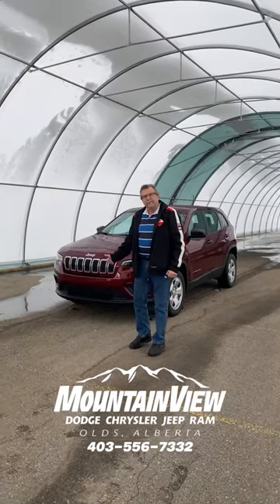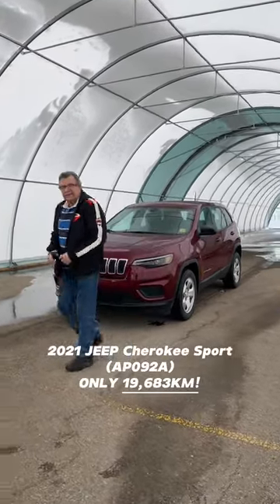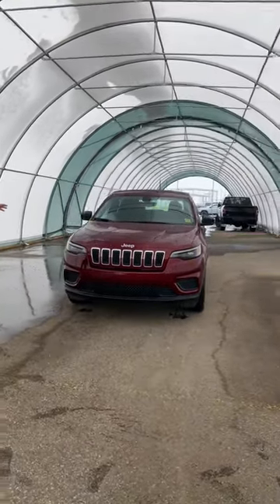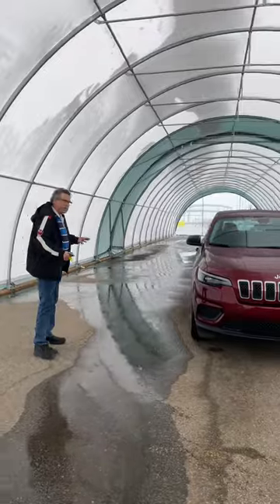Hey, it's Stephen Fryer of Mountain View Dodge. This is the 2021 Cherokee Sport. On this one here is a front-wheel drive, so it's still going to get you through all the snow.